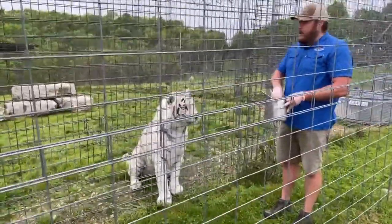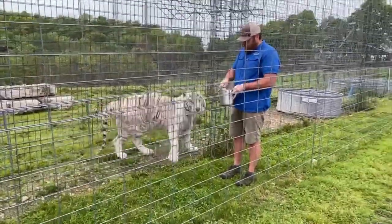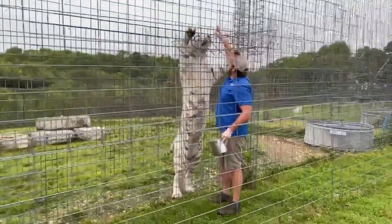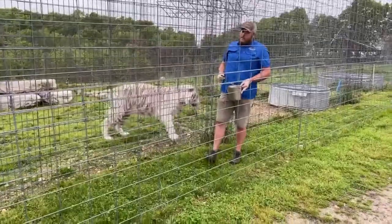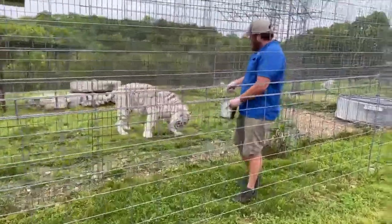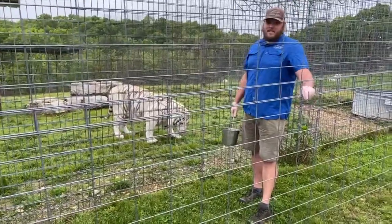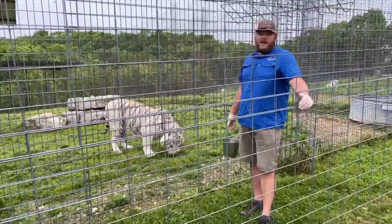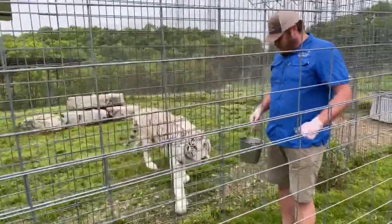How tall does Bashir stand? I'll see if he wants to stand up — he's not always cooperative. You can tell he's still a real big cat but he's not quite the size of Harry. I'm about six foot two or three, so he's probably about eight to eight and a half feet tall.